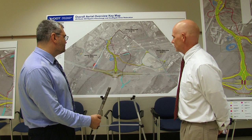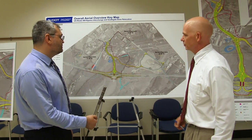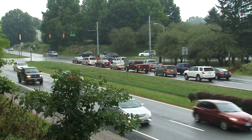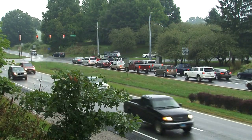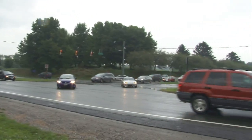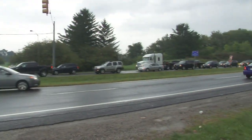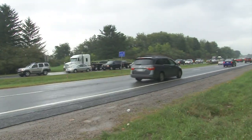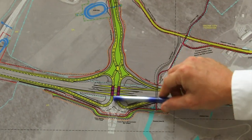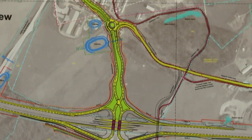The primary goals of this project are really to improve safety and also improve traffic flow. Currently there's an existing traffic signal at South Gate Drive at 460 — that's the only traffic signal on 460 for 37 miles from I-81 all the way to the town of Narrows. So removing that signal is one of the main goals to improve safety. In addition, we'll be replacing it with a diverging diamond interchange at this location to improve safety as well as traffic flow.